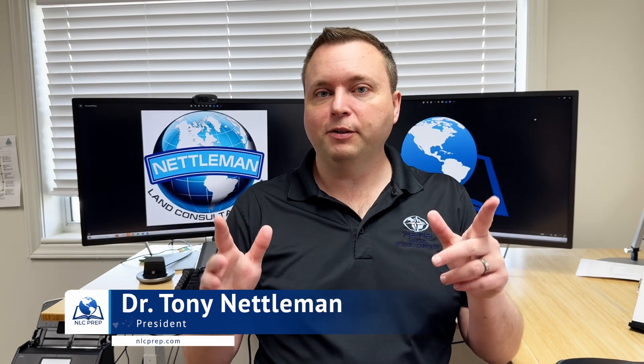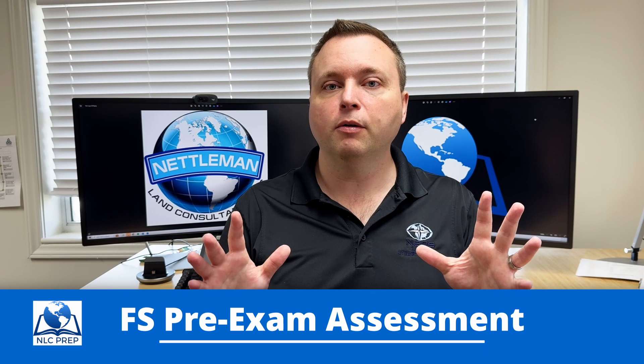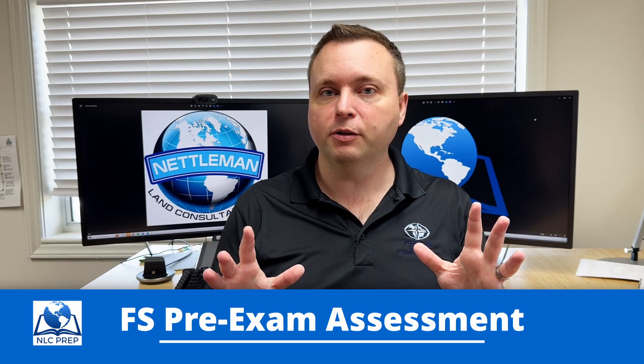What's up, FS test takers? I'm very excited to tell you guys about a new product we're launching, which is completely free, called the FS Pre-Exam Assessment.